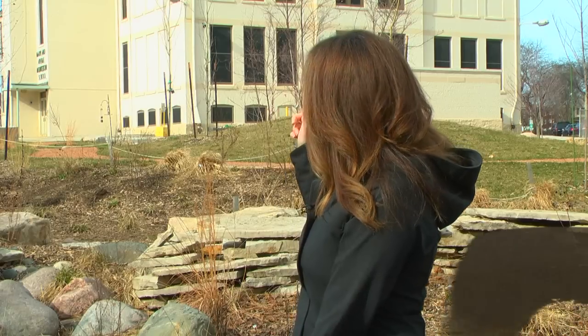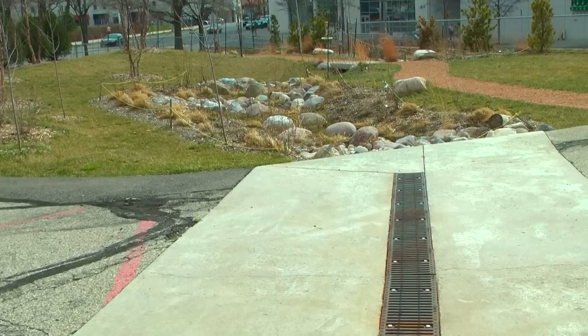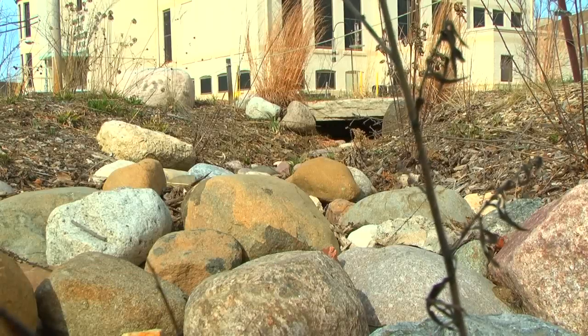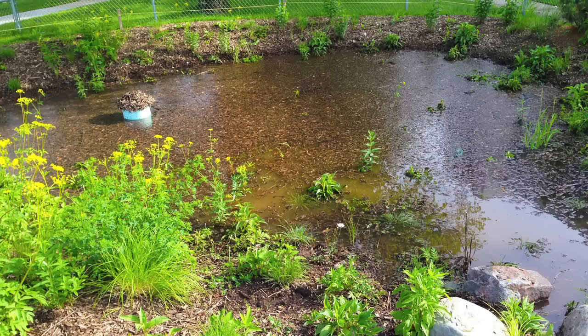We did disconnect a downspout off our roof, which is a three-story building and a very large roof. That filters down through the pipe, meanders through a little river, and ends up in here in this retention pond, underneath which is a catch basin.